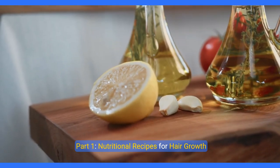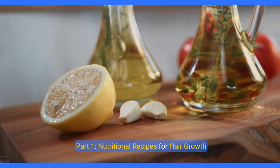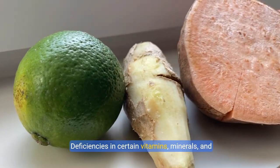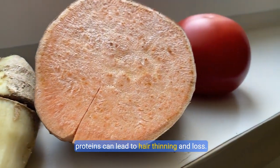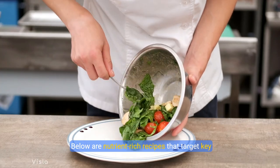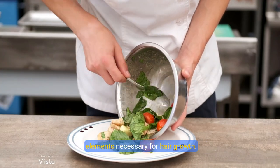Part 1: Nutritional recipes for hair growth. Nutrition plays a crucial role in hair health. Deficiencies in certain vitamins, minerals, and proteins can lead to hair thinning and loss. Below are nutrient-rich recipes that target key elements necessary for hair growth.